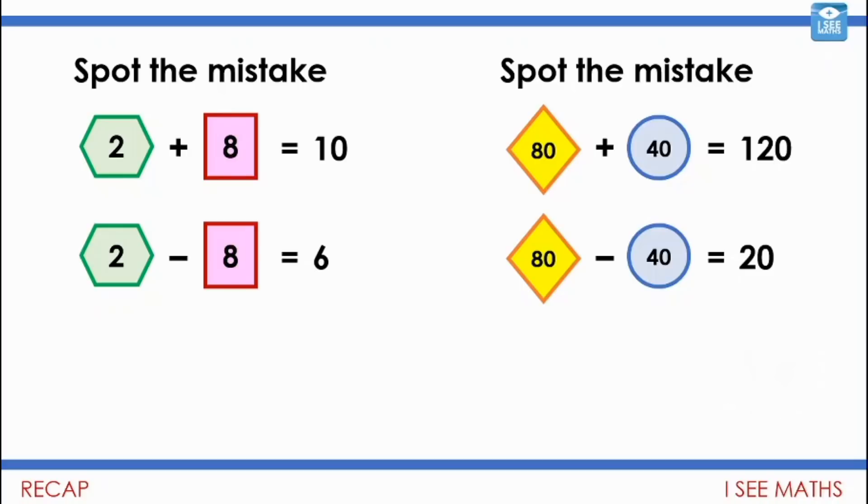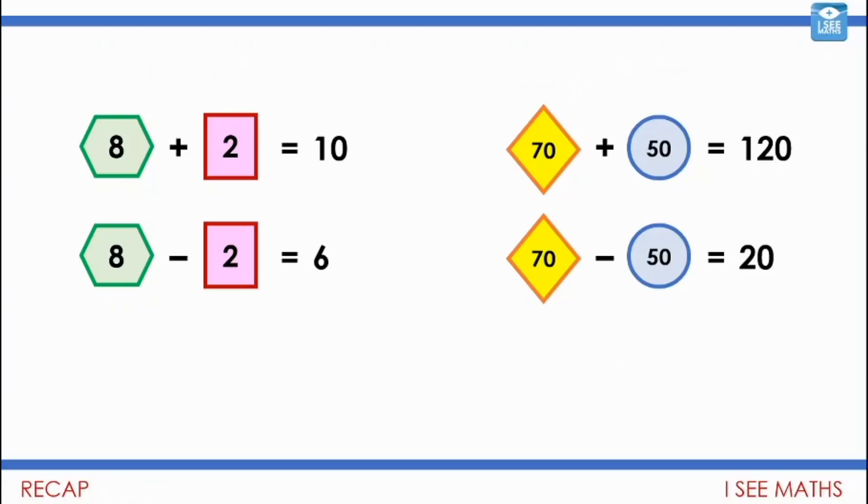Shall we have a little look? Well, two plus eight is ten — that's right. But two subtract eight — no, that would be a negative number, because I can't subtract more than two from two and be left with a positive whole number. So these two values are actually the wrong way round. Here, 80 plus 40 equals 120. But 80 subtract 40 — the difference between 80 and 40 is, of course, 40, not 20. There we go — and there are our solutions. Check how you got on.